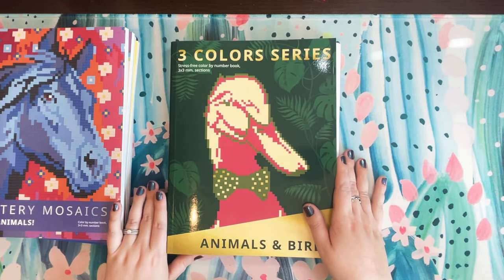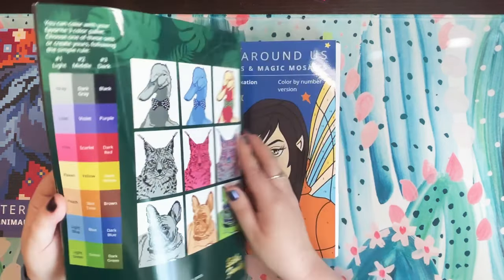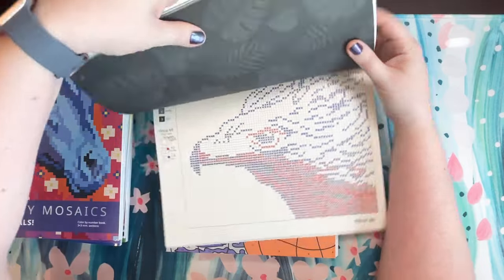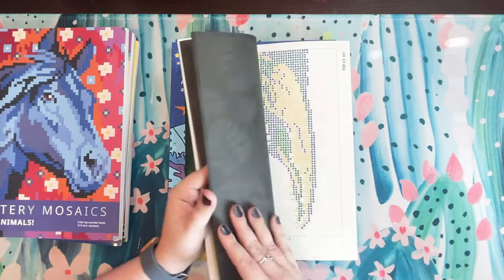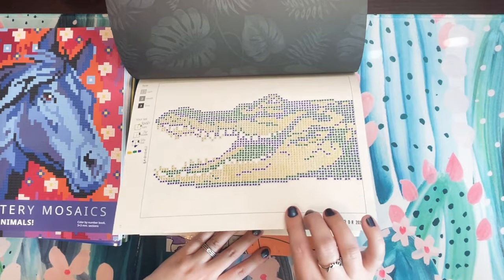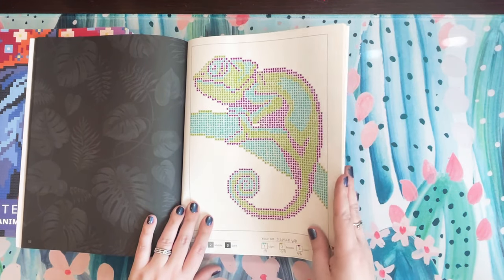Next is the Three Color Series Animals and Birds — I had so much fun with this book. Same concept: pick three colors, just a light, a medium, and a dark, or even do a grayscale. I did an eagle in red, white, and blue. My favorite is the gator done in New Orleans Mardi Gras style — green, purple, and a gold Pentel Sparkle Pop. Then I did a lizard in three different colors and I think that turned out really cool. These are so fast and easy, really really great.